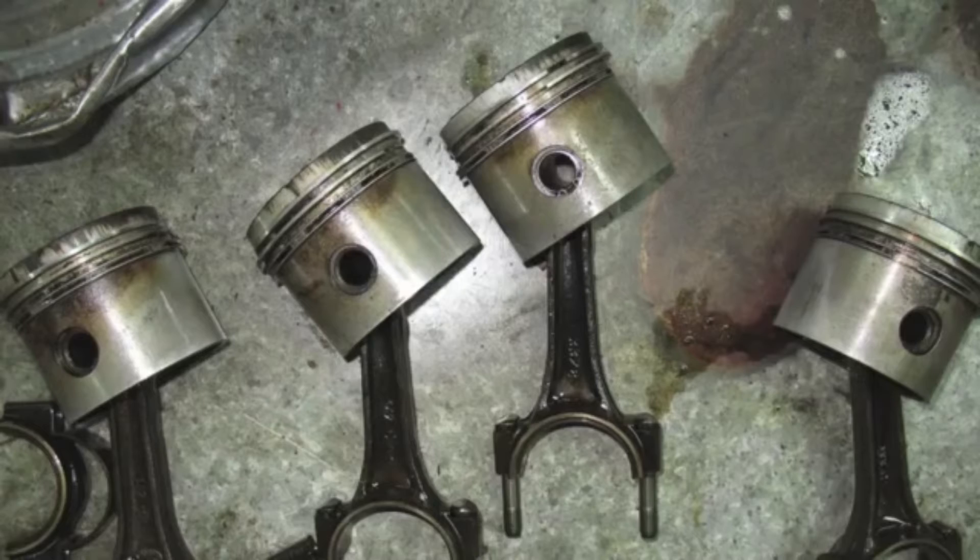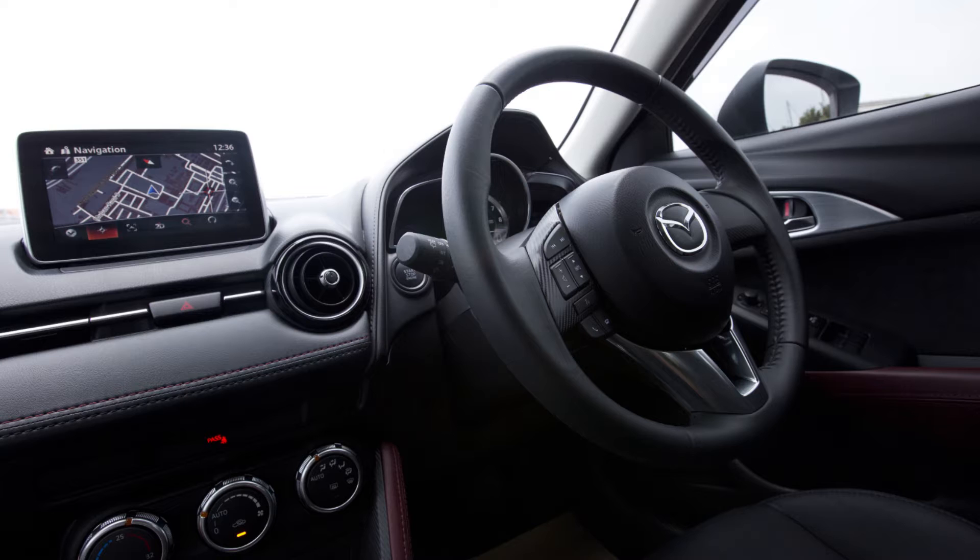The ignition system may not be performing properly. Short trips, prolonged idling, and continuous low speed driving may keep the spark plug from reaching its optimum operating temperature. Using too cool of a spark plug can lead to the same problem.